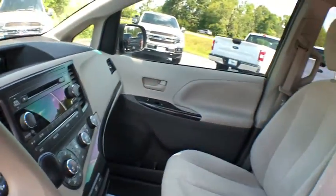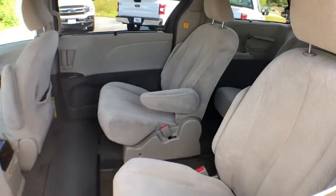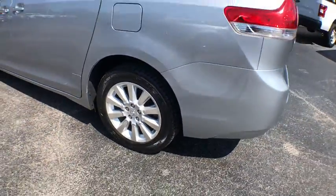CD player, tachometer, overhead console, remote keyless entry, panic alarm, brake assist, power driver's seat, rear window wiper, driver vanity mirror. Come see the car for yourself.